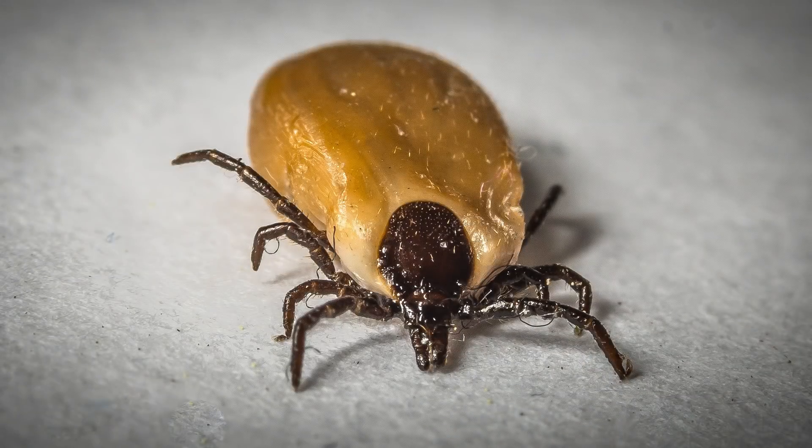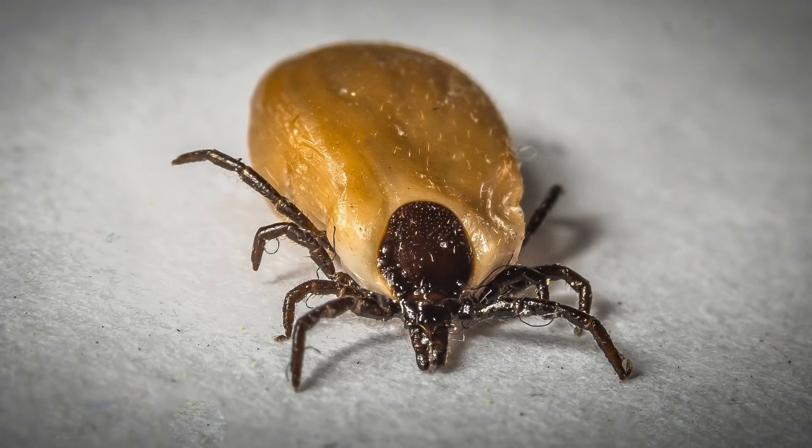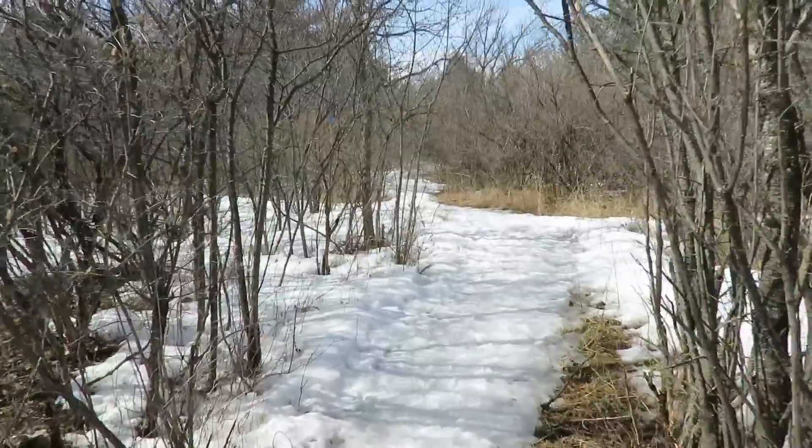Ticks are essentially little spiders and they are found here in the woods and tall grasses, brushy areas, and fields. They're these little tiny bugs — sometimes as small as a sesame seed — and you can acquire them by walking through the woods, tall grasses, and fields as we normally do.